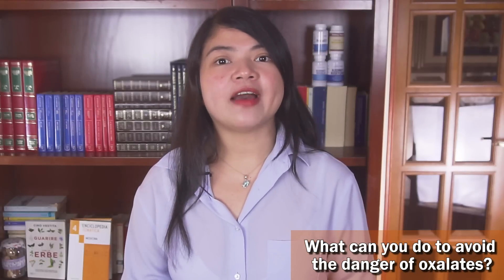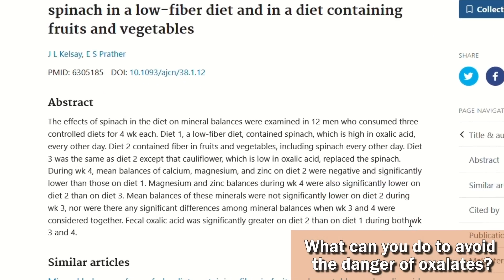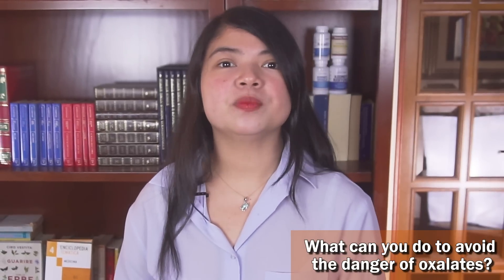The other thing that helps is fiber, especially soluble fiber. Studies have suggested that incorporating foods high in soluble fiber may help lower the absorption of oxalates. But fiber can help much more than just reducing oxalate absorption — this is actually our next step to protect the kidneys.